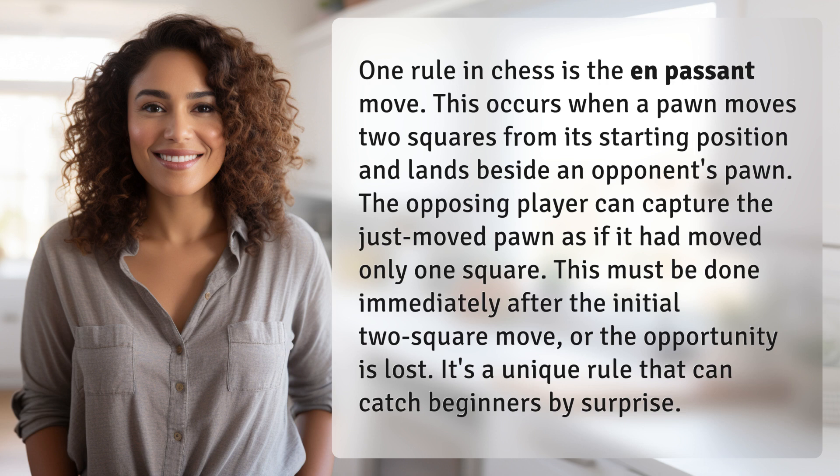This must be done immediately after the initial two-square move, or the opportunity is lost. It's a unique rule that can catch beginners by surprise.